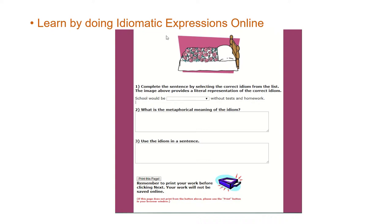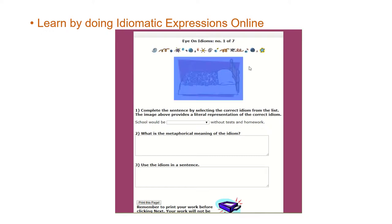What do we have here? We have a bed. What's on the bed? There's a pillow, and it looks like some type of cover with flowers on it — roses. This is 'Eye on Idioms.' There are seven activities, and this is the first one of seven.